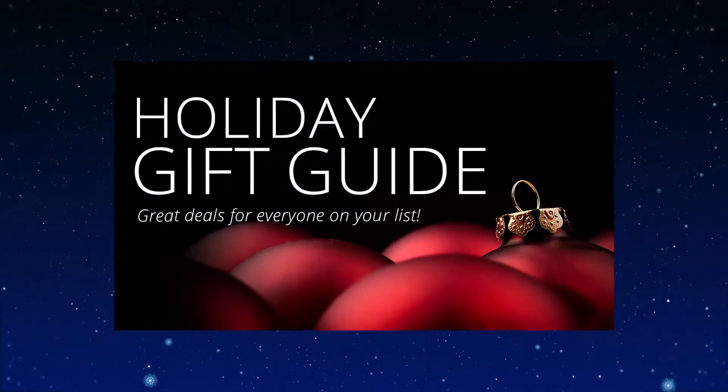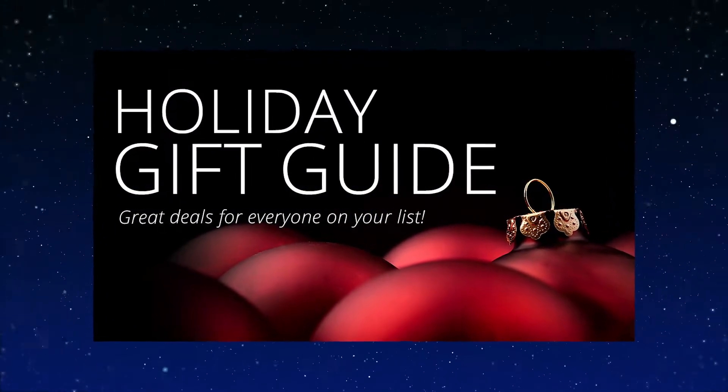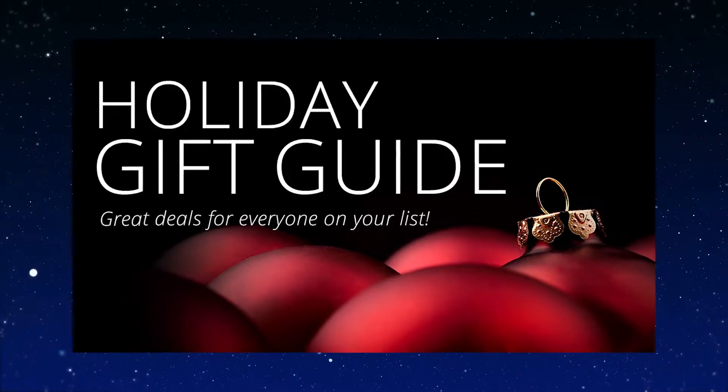Back again with some more suggestions for GIFs, either for your friends, family, or, let's face it, yourself!